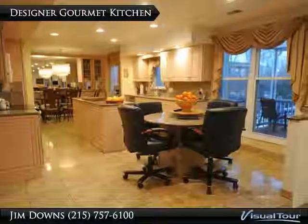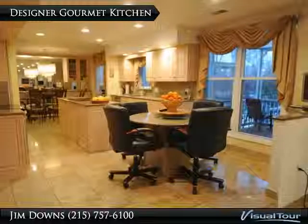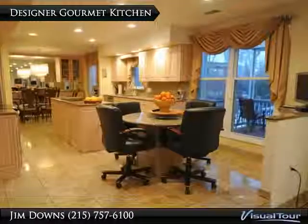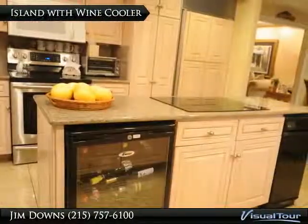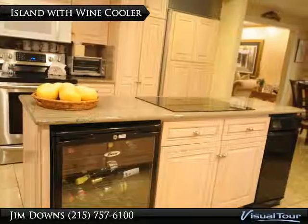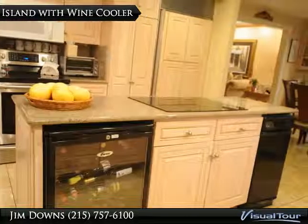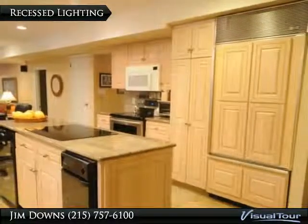Meet the awesome gourmet kitchen with custom cabinets, granite counters, marble flooring, and recessed lighting. A beautiful kitchen island with a built-in wine refrigerator, center cabinets, and trash compactor. Did you notice all the recessed lighting?